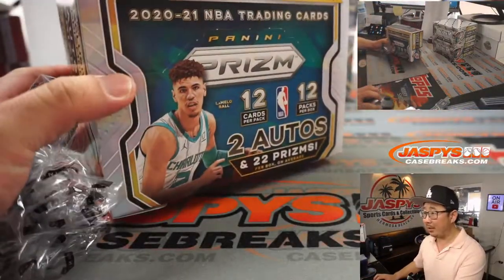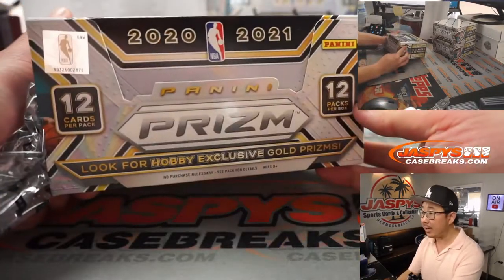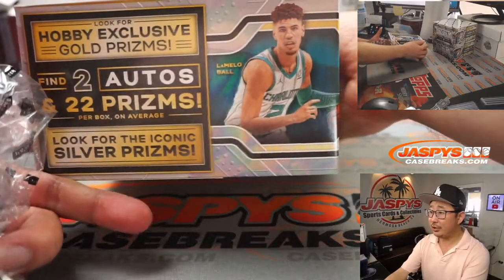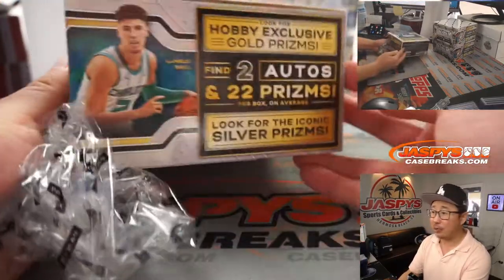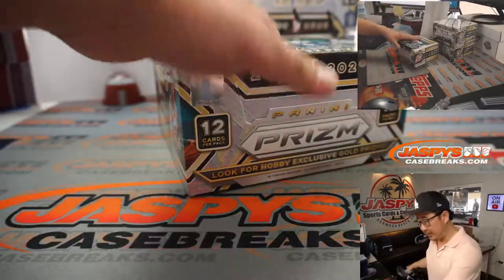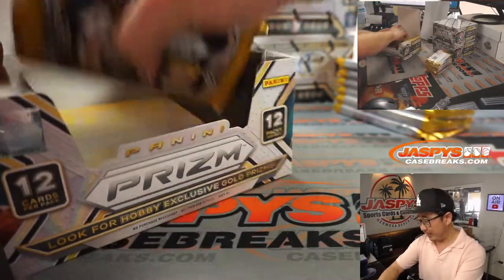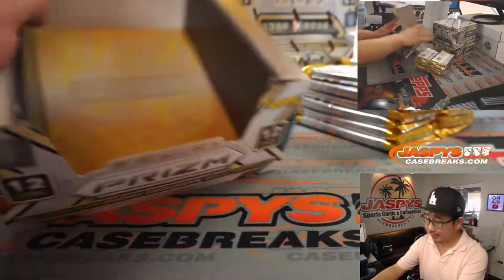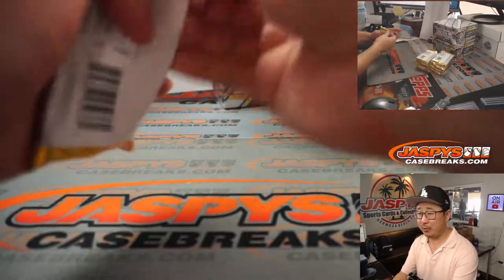We got LaMelo on the front here. Two autos and 22 prisms per box on average. Looking for silver prisms and hobby exclusive gold prisms — some pretty nice stuff. Judging from how fast the pre-orders were going, you know that a lot of people were waiting for this break to come along.